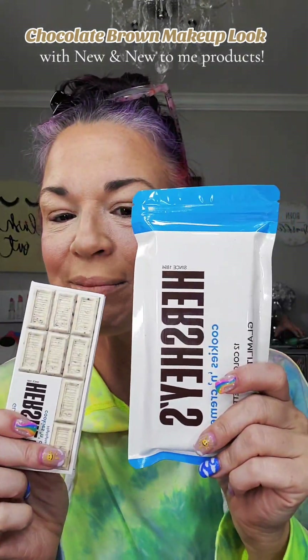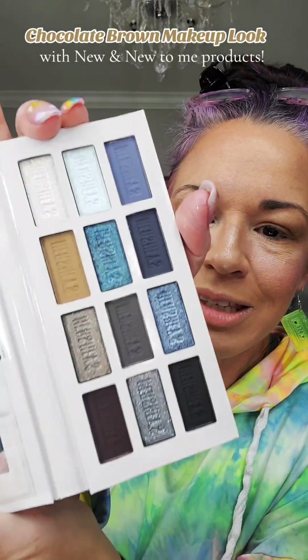Next we have the Glamlite Cookies and Cream palette and the highlighter. I'm so excited to try these. I just used this Hershey's Cookies and Cream highlighter — that same collection. This is the eyeshadow we're going to use today, that's why I had to have it. I'm not ready for the blues yet though, we're going to stick with chocolate. I'm going to use this darkest brown for that outer corner situation. These shimmers are so good.